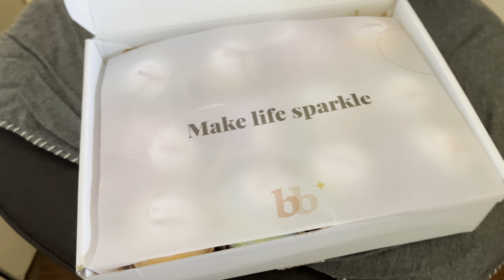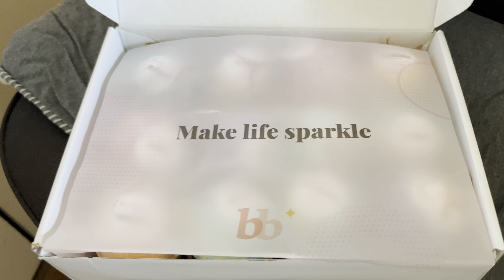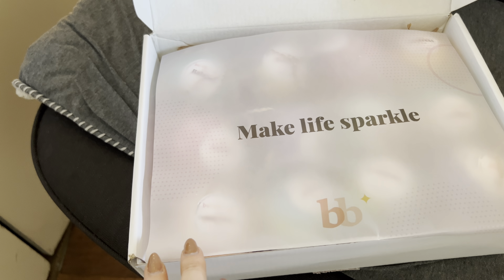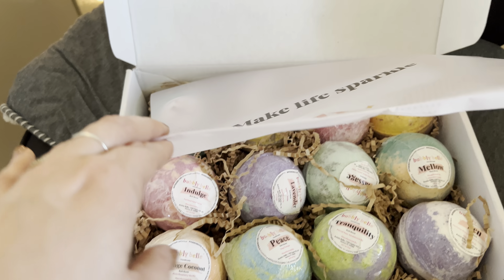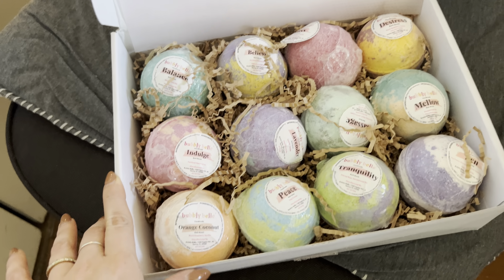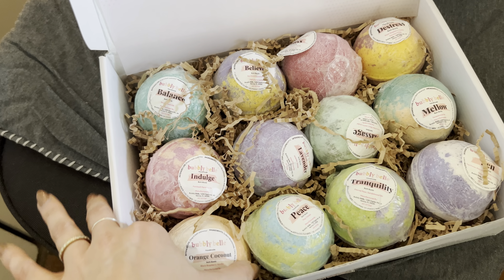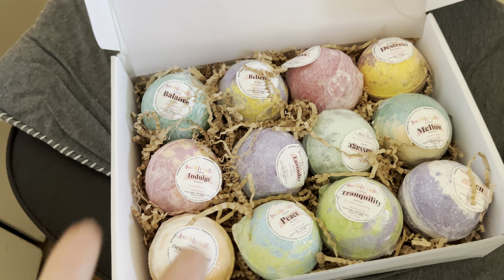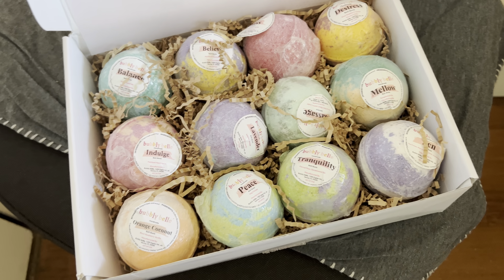This is a quick and honest review of the Bubbly Bell bath bombs. I just got my new shipment in and wanted to share what it looks like — it comes beautifully packaged. This product comes with 12 different bath bombs, each about 5 ounces, so they are a really nice size. You can actually smell the aroma of this product as soon as you open the box — it smells absolutely amazing.